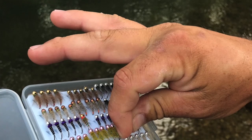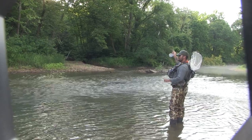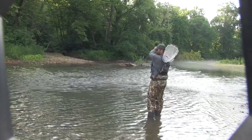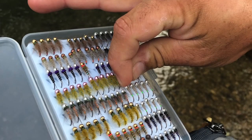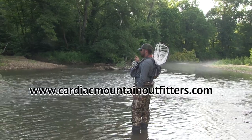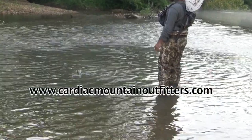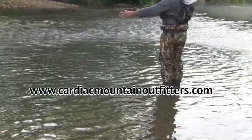Damon is using his own hand-tied tungsten nymphs on the bottom of his dropper rig to get down deep. These gorgeous and highly effective nymph patterns will soon be available on Damon's website at cardiacmountainoutfitters.com.